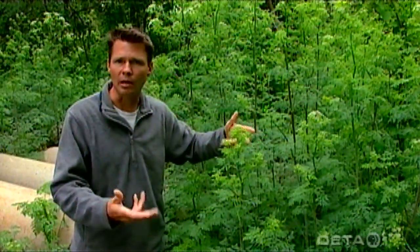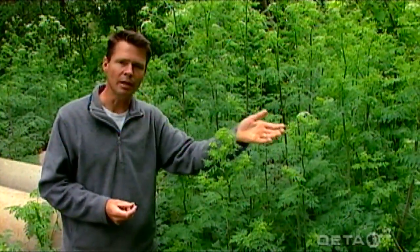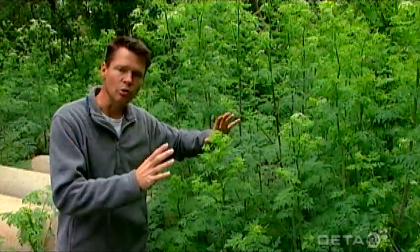Livestock usually avoid this plant, but if it's in the hay, sometimes livestock may eat the poison hemlock and be poisoned that way. Sometimes poultry will actually eat the seeds and be poisoned by that part of the plant.